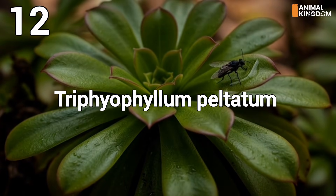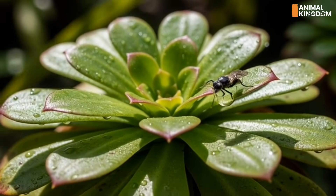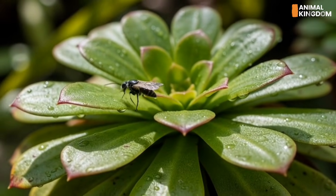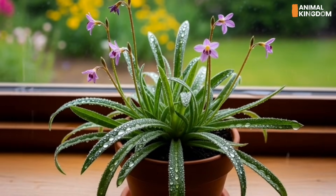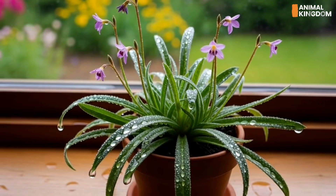Number 12: Triphyophyllum peltatum, the shapeshifter. This African rainforest dweller only becomes carnivorous at one stage of its life. As it matures, it develops sticky leaves for catching prey — a short-lived yet deadly phase before transforming into a tree-like vine.